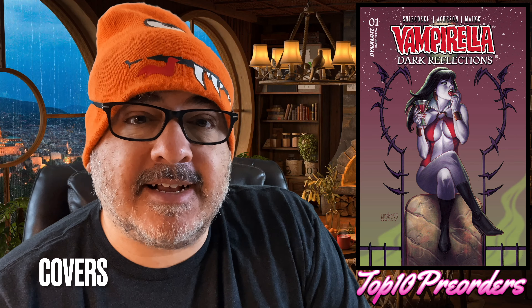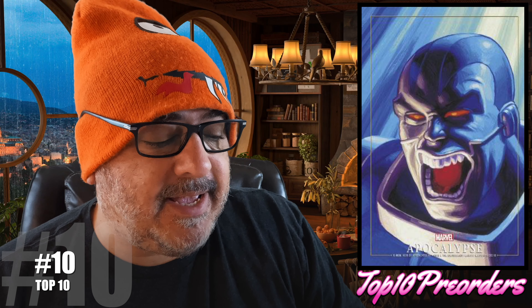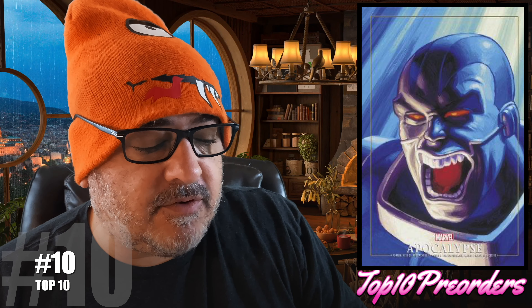Number 10 — X-Men Era of Apocalypse number 1. A new Apocalypse book. Here's the regular cover and the MMPR cover. For centuries, Apocalypse tested the mutants on Earth. Twelve mutants chosen from the X-Men's greatest heroes and villains will compete for the honor, but only one can become the heir of Apocalypse. That should be good.